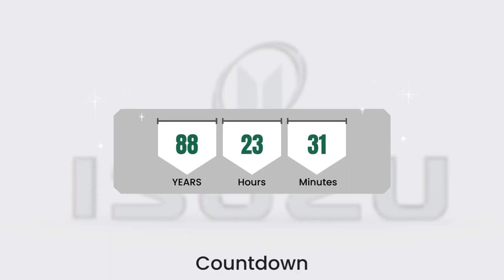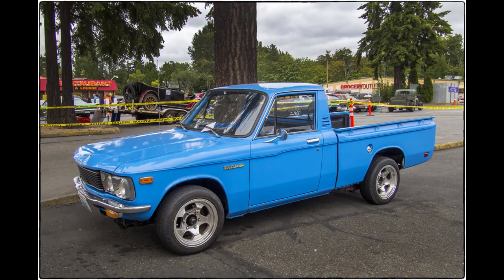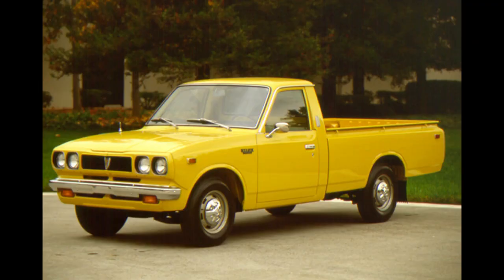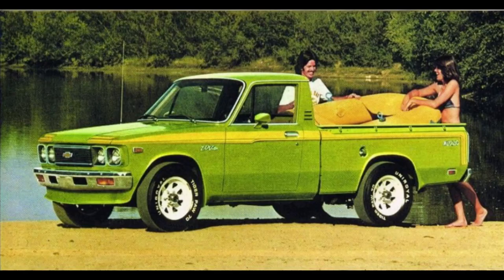I don't want to start that far back. Let's fast forward to their presence in the U.S. market. GM acquired a 34% stake in Isuzu in 1972, so let's start there. Isuzu's first vehicle we got was this, the Chevy LUV truck. LUV stood for Light Utility Vehicle. GM noticed Americans started buying more of these small Toyota and Nissan, then called Datsun, pickups, and this was a response to that.